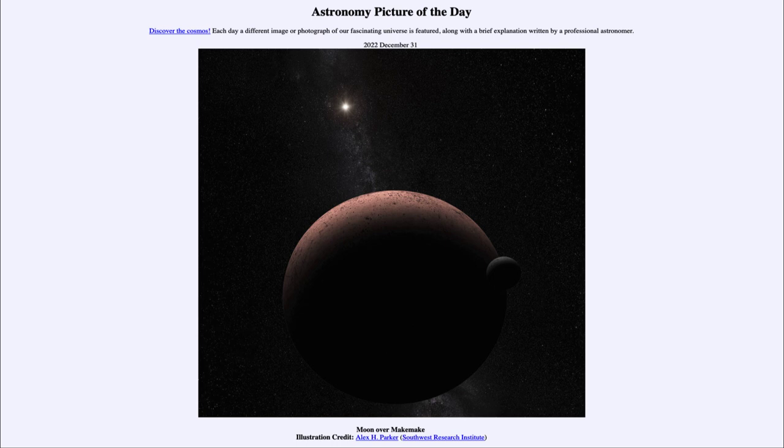From the NASA website at apod.nasa.gov/apod. Today's picture for December 31st of 2022 is titled Moon Over Makemake.